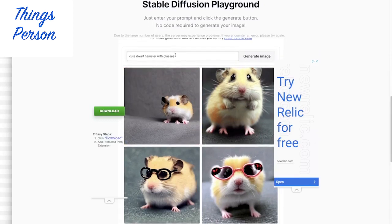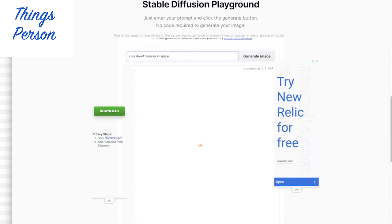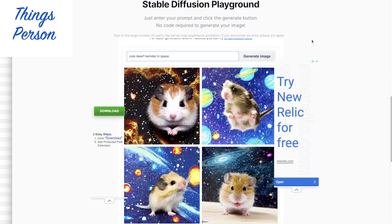They look a little... I don't know if I want to say Photoshopped. I'm not quite sure this is what I'm looking for. Let's try in space. I got some Dwarf Hamsters with kind of space-like backgrounds. Kind of looks Photoshopped to me, but I don't know.